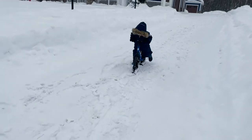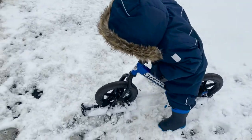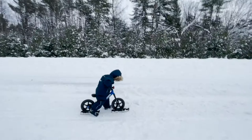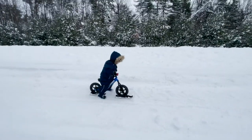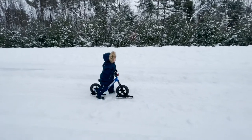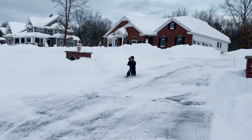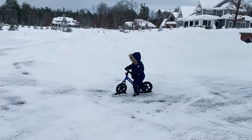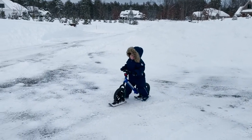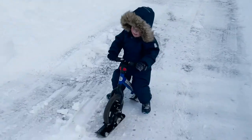Last on our list, but certainly not least, are our Strider bike snow skis. If you have a balance bike or a Strider bike, these are awesome for winter. Basically, if you have a Strider bike — which I know a lot of kids have now, as balance bikes are getting more and more popular to teach your kid how to ride a bike so they never need training wheels — these simply strap on to the Strider bike wheels or the balance bike wheels.